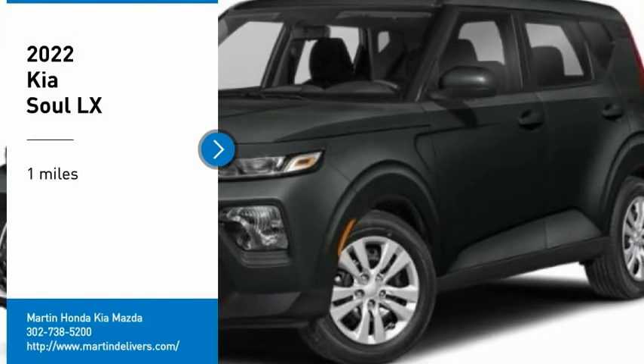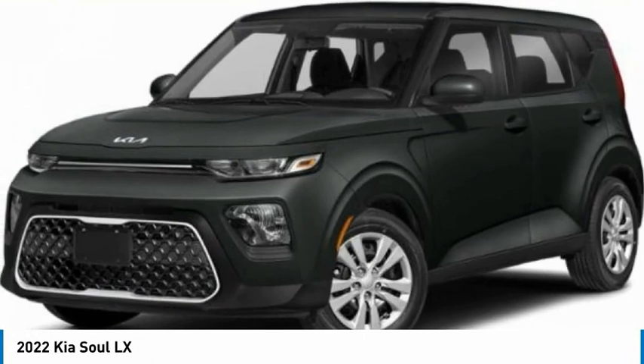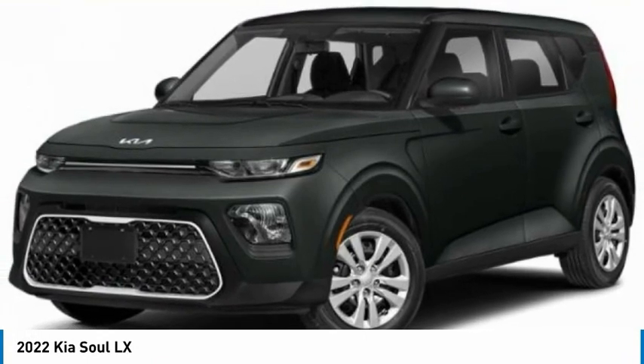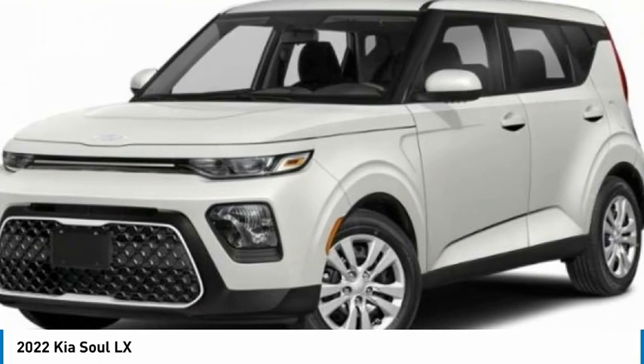We are pleased to show you the 2022 Soul. The Soul is quick and ready with its innovative, catchy style, a sharp, roomy, and well-fitted cabin, and a comprehensive list of safety and fun features.